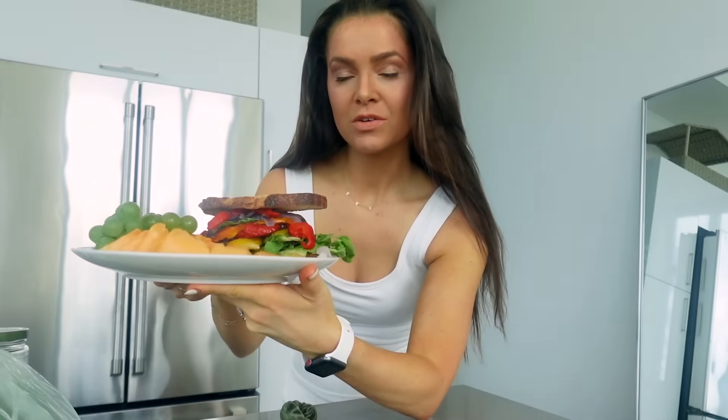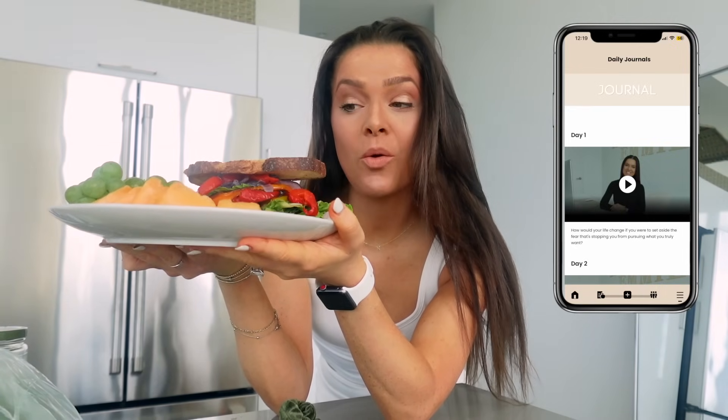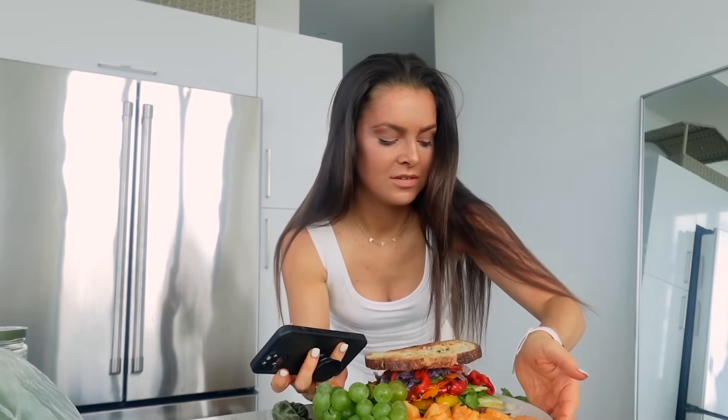To accompany my lunch today, I'm going to do the journal session from Slim. I usually like to do it at the end of the day, but I have calls at 5 and 5:30, so I'll do it with lunch. The Slim journal topic is always a very simple but thought-provoking question. Today's journal topic is: 'How would your life change if you were to set aside the fear that's stopping you from pursuing what you truly want?' What a great way to enjoy a meal.